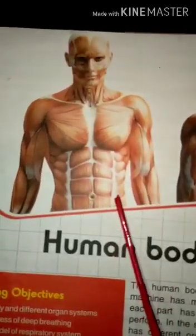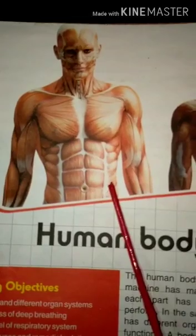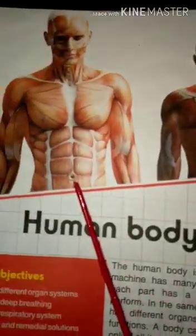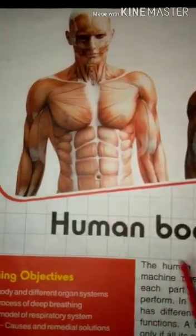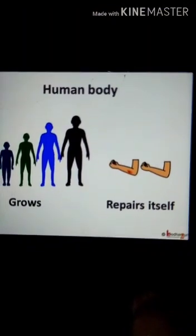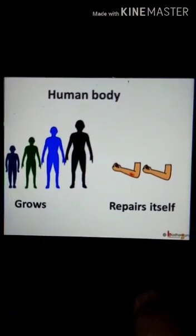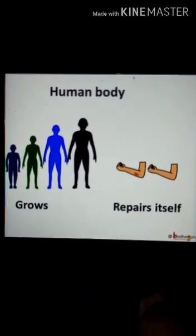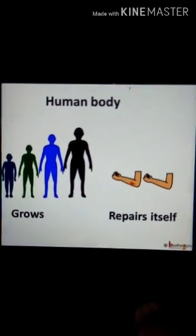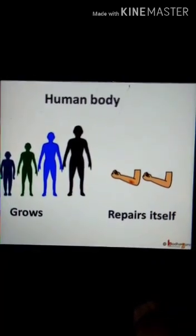If we compare our body, it is far more amazing than any machine. It can do things that no machine can do. For example, the body can grow. It can also repair itself when there is some trouble, unlike other machines. Every moment of the day, even while we are asleep, our body systems are busy at work.